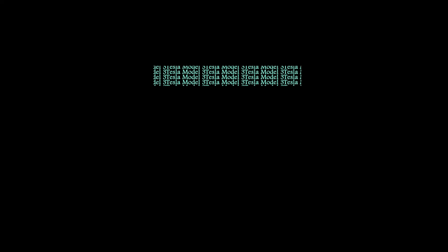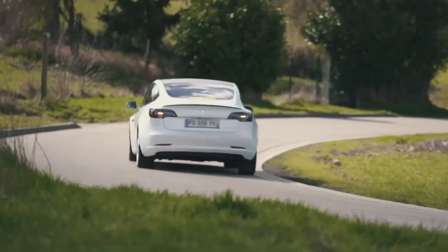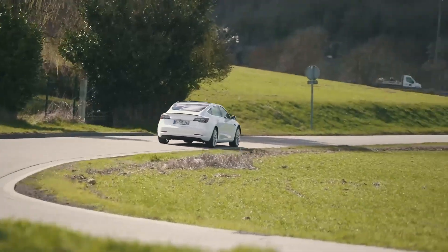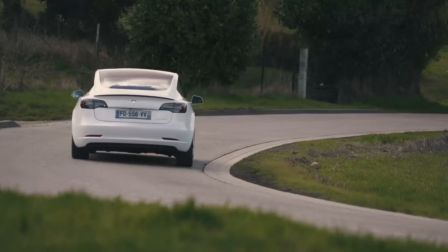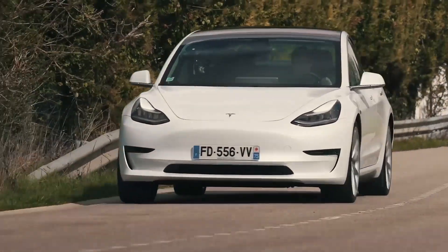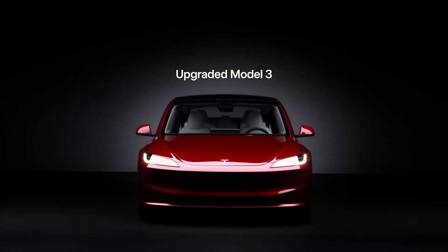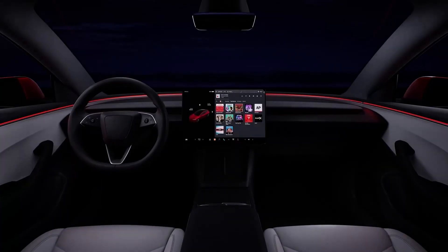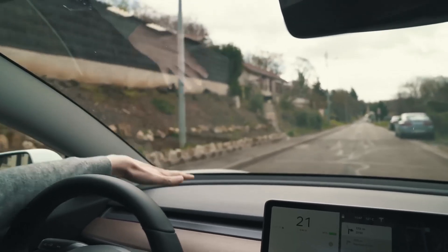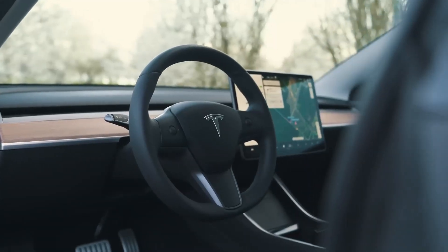Tesla Model 3. The Tesla Model 3 has received high reliability ratings from various automotive organizations. It boasts a well-built chassis, a reliable battery system, and a robust powertrain. The vehicle's advanced technology has been thoroughly tested and proven to withstand demanding conditions. With excellent fit and finish, the Model 3 is known for its minimal quality issues and overall dependability.